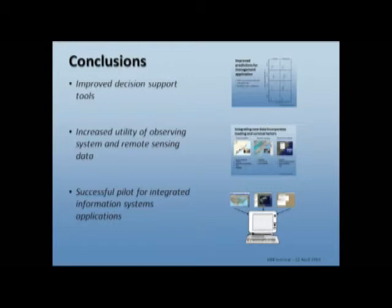To conclude, we've pretty clearly demonstrated that we've been able to develop improvements to decision support tools over the current methods in use in South Carolina. We have increased the utility of observing system data and demonstrated that those data are very useful for this purpose. And we've demonstrated that it is a good pilot project for the proposed center for integrated information systems.